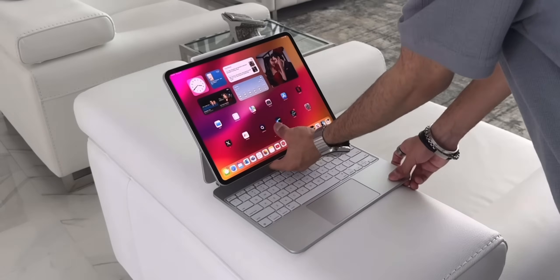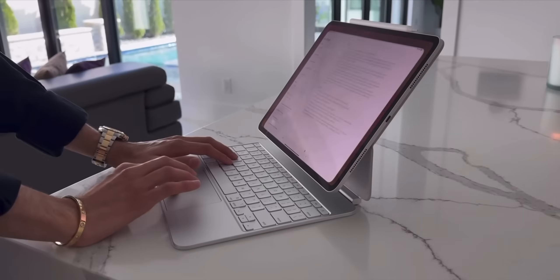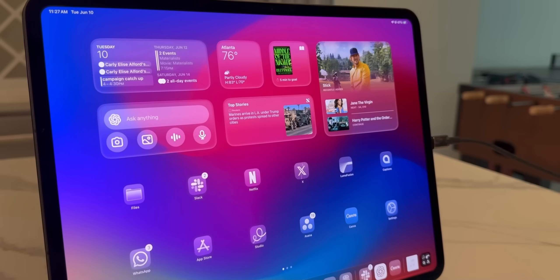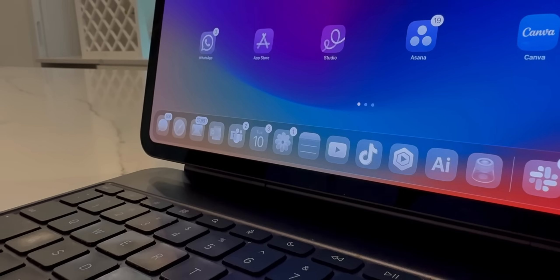Over the last three months, every time I go back to a device that's not running iPadOS 26, the difference becomes striking. iPads without liquid glass feel older and somehow dated, but with it, everything feels more vibrant and modern. It's one of those subtle upgrades that really sticks with you the longer you use it.